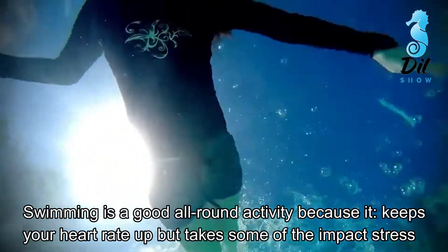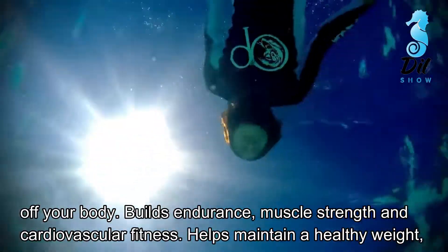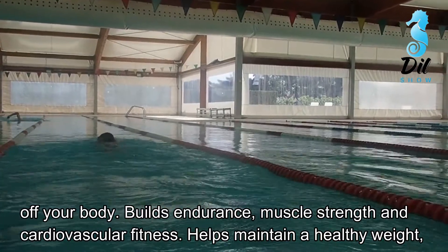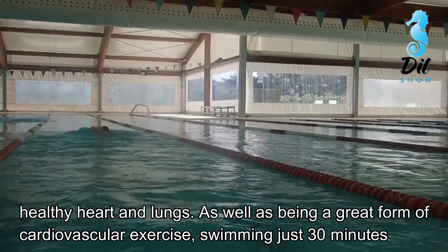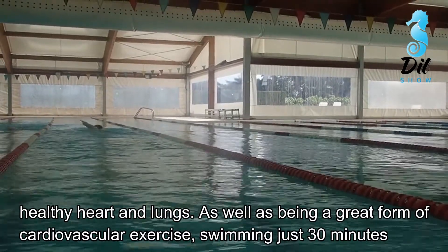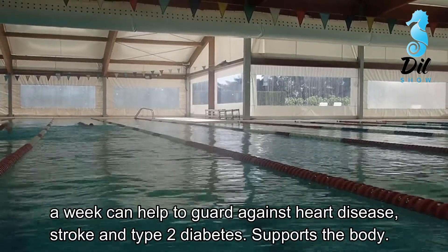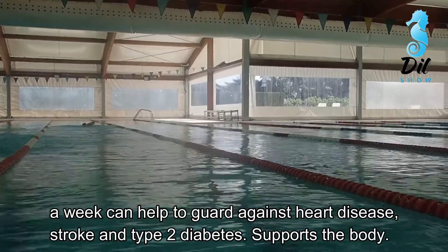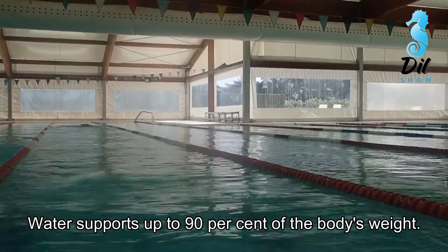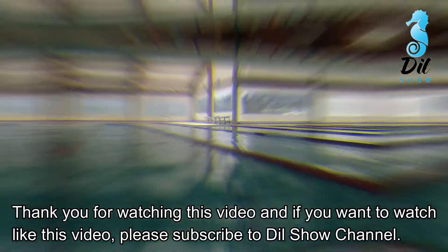Number 5: Swimming. Swimming is a good all-round activity because it keeps your heart rate up but takes some of the impact stress off your body. It builds endurance, muscle strength, and cardiovascular fitness, and helps maintain a healthy weight as well as healthy heart and lungs. Swimming just 30 minutes a week can help to guard against heart disease, stroke, and type 2 diabetes. Water supports up to 90% of the body's weight.